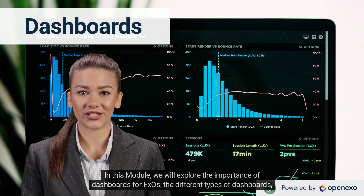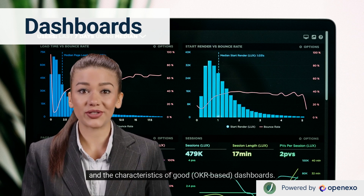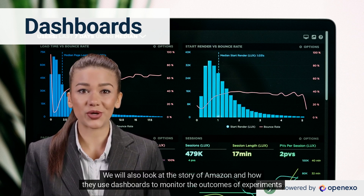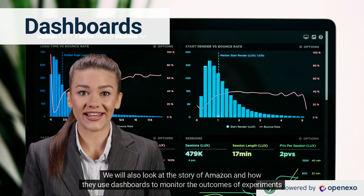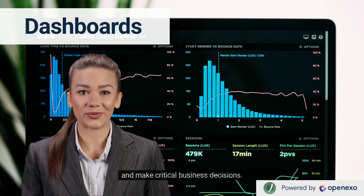In this module, we will explore the importance of dashboards for XOs, the different types of dashboards, and the characteristics of good OKR-based dashboards. We will also look at the story of Amazon and how they use dashboards to monitor the outcomes of experiments and make critical business decisions.